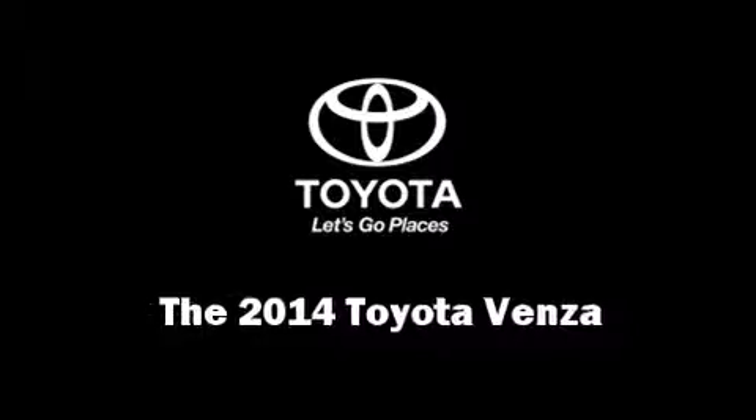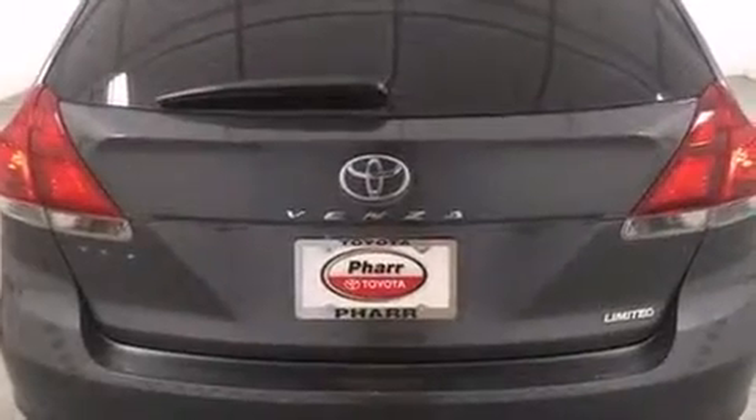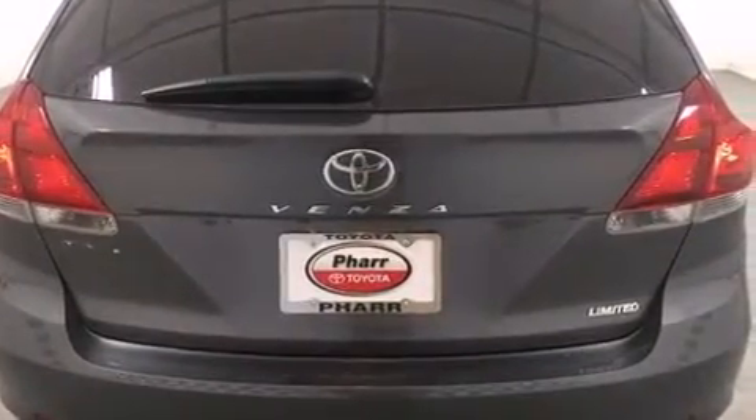The 2014 Toyota Venza. It features an automatic transmission, front-wheel drive, and a 3.5-liter six-cylinder engine.